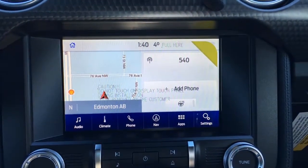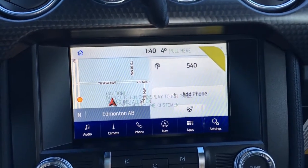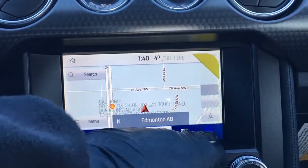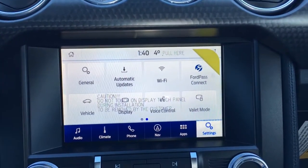In the center of your dash is your LCD touchscreen. This unit can serve as a wireless hotspot and connect up to 10 wireless devices. It does have outside temperature display, heated steering wheel, idle controls, climate controls, phone, navigation, apps, and other settings.